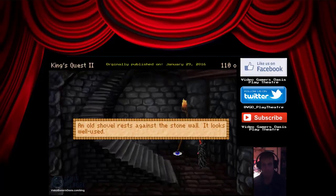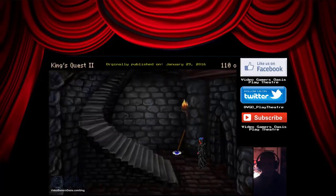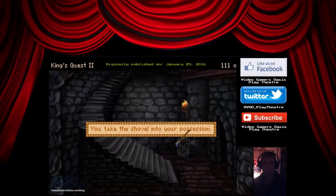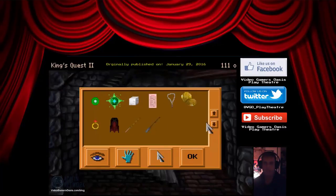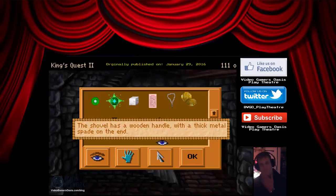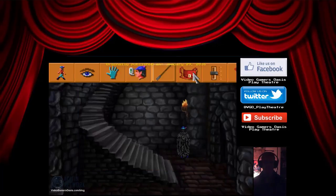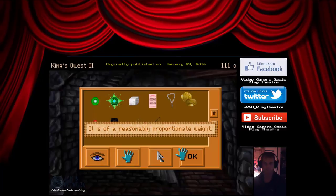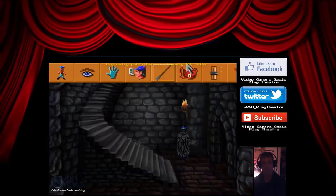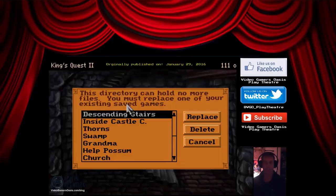An old shovel rests against the stone wall. It looks well used. Could I use that shovel? You take the shovel into your possession. The shovel has a wooden handle with a thick metal spade on the end. It is of a reasonably proportionate weight. Let's save our progress — we have this shovel now.